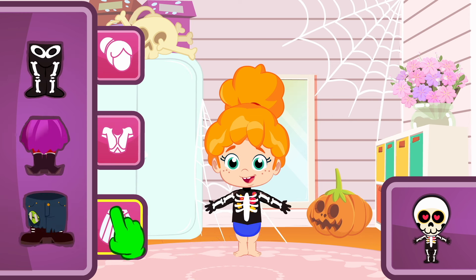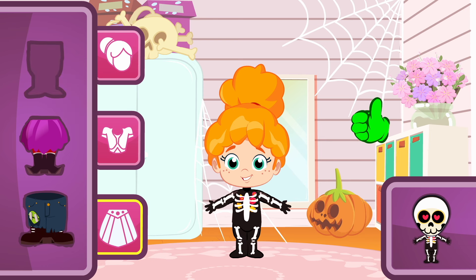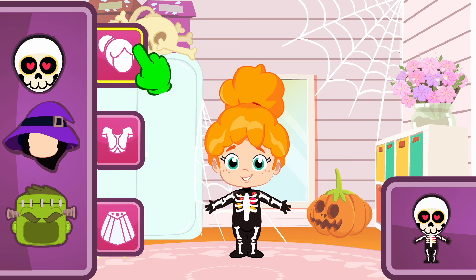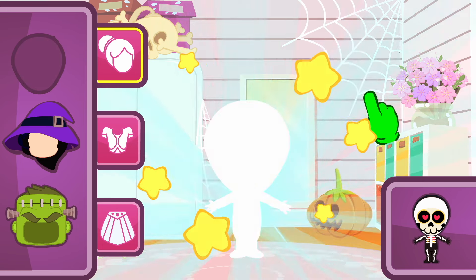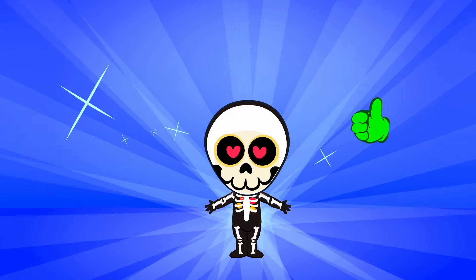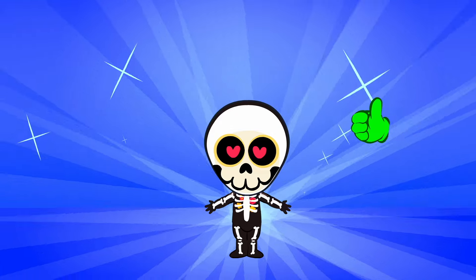So now let's choose the trousers! Exactly! It fits perfectly with the top! Phoebe looks really cute! But something's missing! That's it — something for the head! Let's check what we have! Remember, we're looking for a skull! Exactly! Wow! So cool! Now Phoebe's dressed up like a skeleton! So scary!